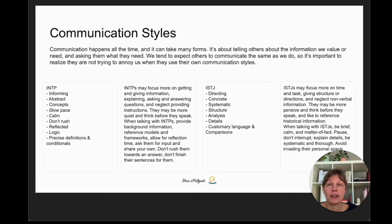ISTJ types, on the other hand, have a chart-the-course interaction style, which means they may focus more on time and task, giving structure or direction, and neglect nonverbal information. They may be more pensive and also think before they speak, and they like to reference historical information — that past-data focus. Don't interrupt them, explain details, be systematic and thorough, and avoid invading their personal space. Let's take this into the real world.